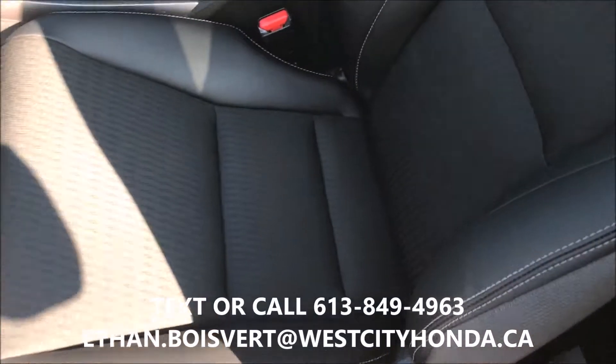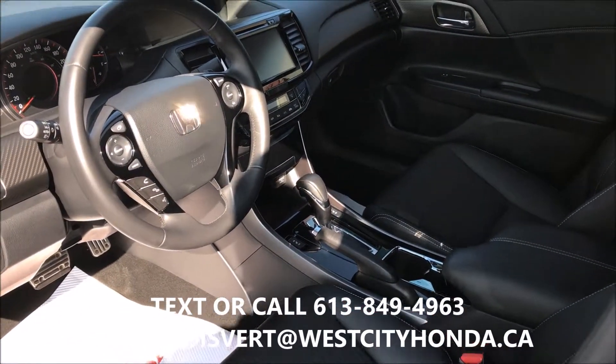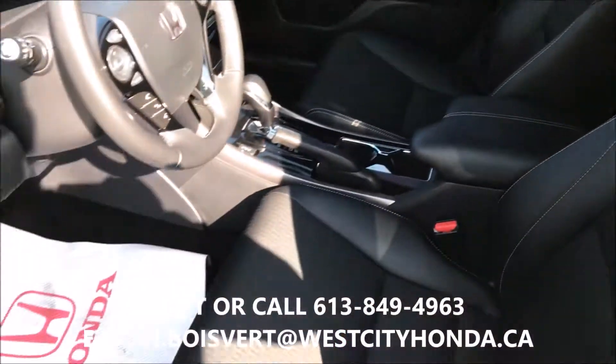It's got synthetic leather and cloth mix, Bluetooth, backup camera, heated front seats, push button start, touch screen, sunroof of course. Very nice vehicle, a blast to drive.